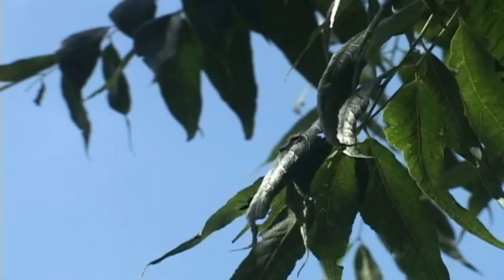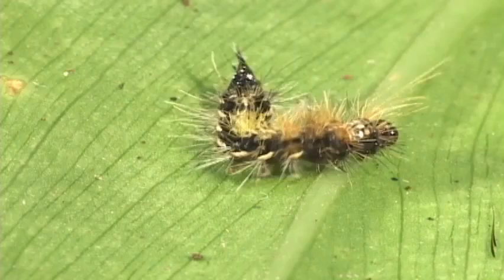To avoid getting parasitized by a wasp or ending up as some monkey's appetizer, caterpillars have evolved a multitude of defense strategies, such as diving off a leaf into the abyss and then waiting until the bad guys leave.